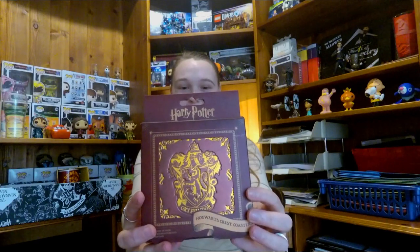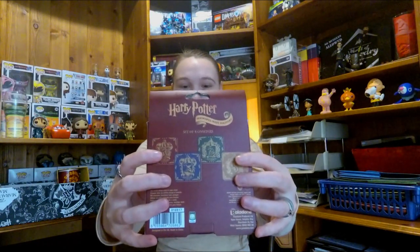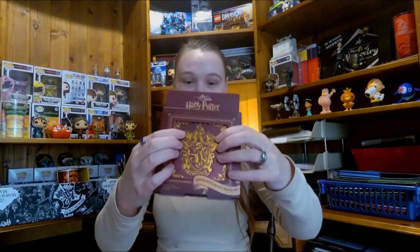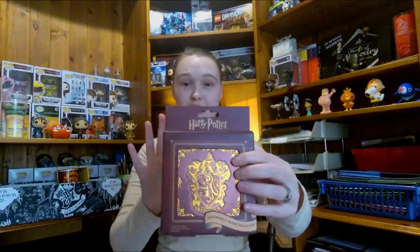These are Hogwarts Crest Coasters, one for each house — a set of four. It actually makes me wish I had a second copy, because then I could keep one nice and actually use one. For the time being I love them, but I'm a little bit sad that I can't use them. I think they're really beautifully designed — they've got metallic gold, they're very shiny and articulate. They just look really great.